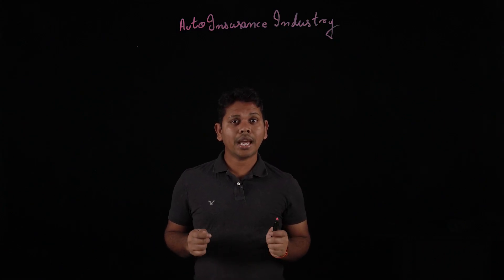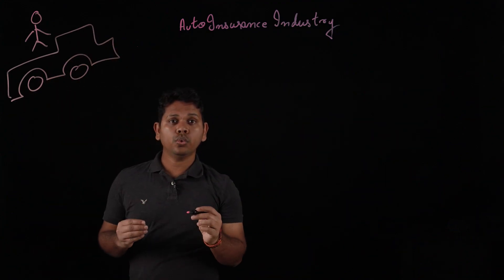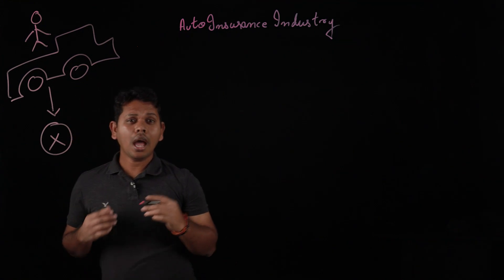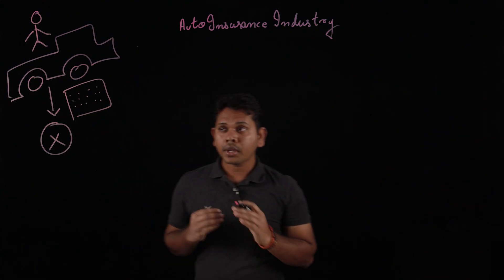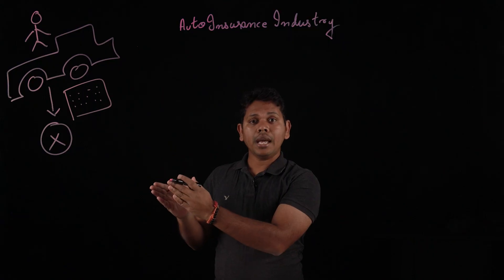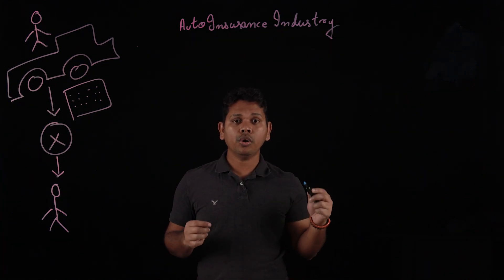Assume there is a customer who met with a car accident and wants to process a claim. He submits the claim to the insurance company. Assume the customer has written a lengthy email describing how the incident happened with all the important and vital information. Once this email is sent to the auto insurance company, it would be assigned as a claim to an insurance officer.